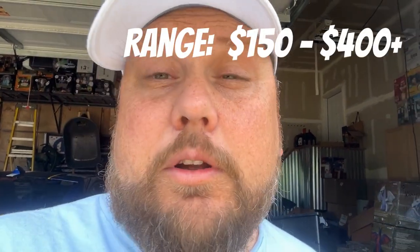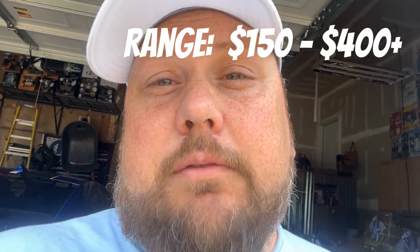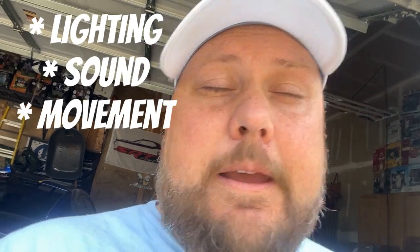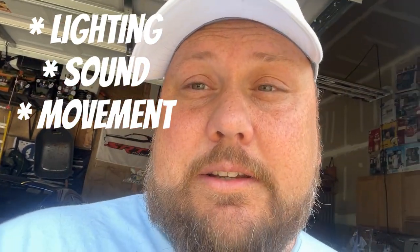So animatronics — value-wise, we're talking about average prices for the average consumer, anywhere from about $150 up to $400 if you're talking about the Inferno Skeleton or similar. What do you get for that price? A lot of times with an animatronic you're going to get lighting, sound, and movement. The higher you go up, you're also getting a lot of size — 12-foot Skeleton, 15-foot Phantom, 12-foot Inferno. So you're getting quite a bit of size and movement for your money.